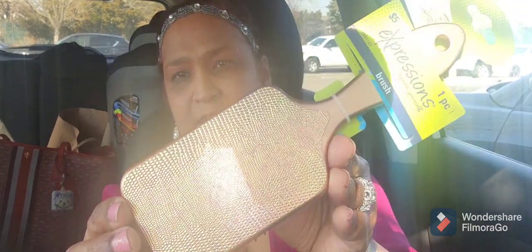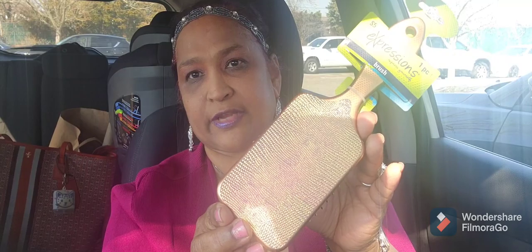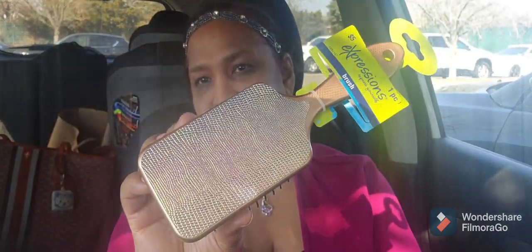I picked up this Expressions hairbrush — look how beautiful it is. It has a retail value of five dollars and was sold for five dollars somewhere. Look at the back of it — absolutely gorgeous. They had other colors but this was the most stunning one of them all, so I got it.